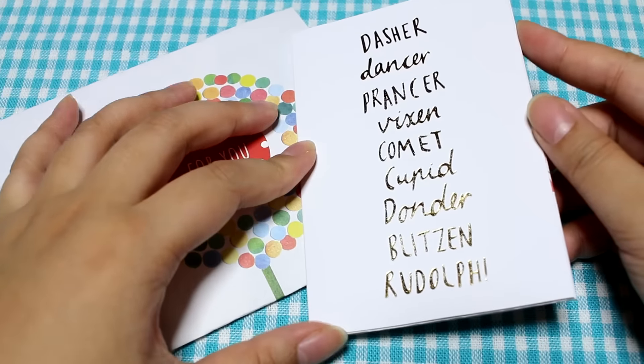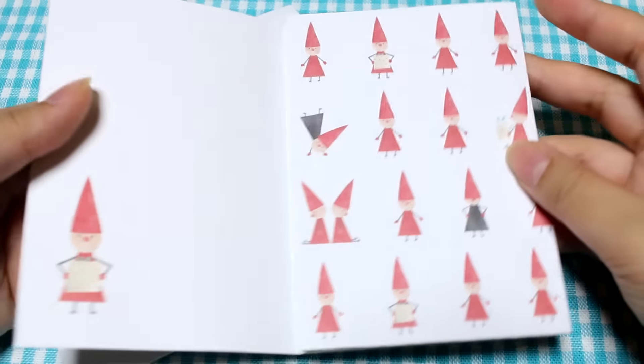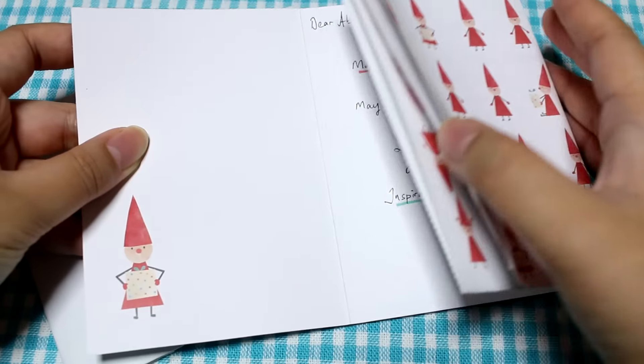Here's the card — it says Dasher, Dancer, Panzer, Vixen, Comet, Cupid, Donder, Blitzen, and Rudolph! So all of the reindeer. Oh, this is a super cute card!